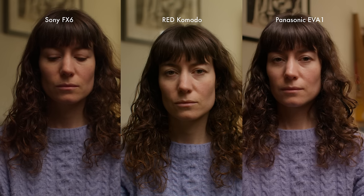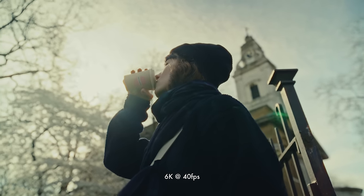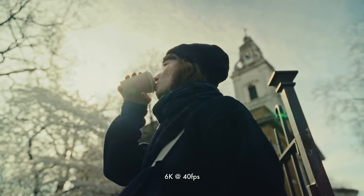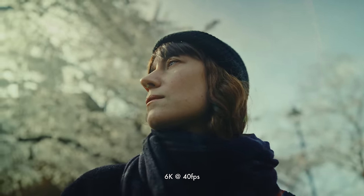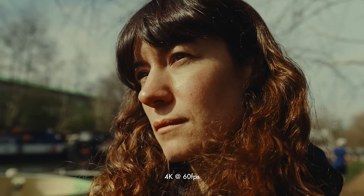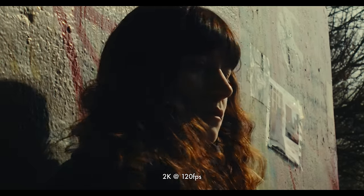One thing I was concerned about when picking up this camera was its lack of high frame rates. With Red cameras, higher frame rates require reducing resolution and cropping into the sensor. At 6K the most you can do is 40fps; at 5K it's 48fps; and at 4K you unlock 50 and 60fps. Generally over the years I haven't had any major issues with these limitations.